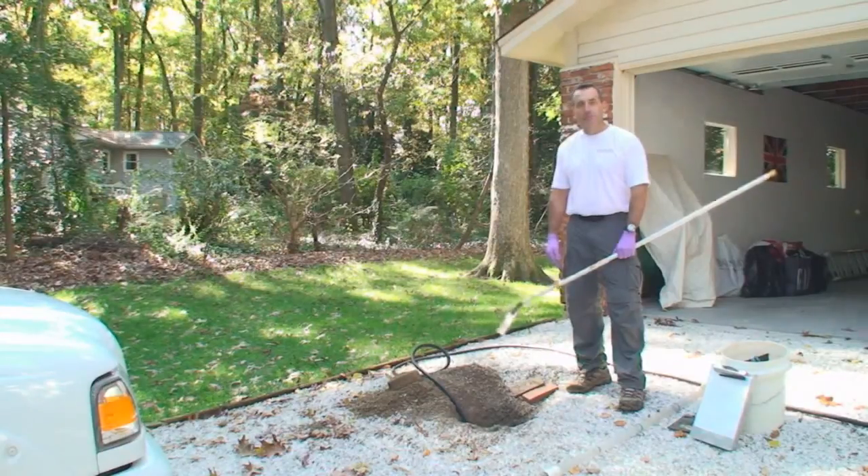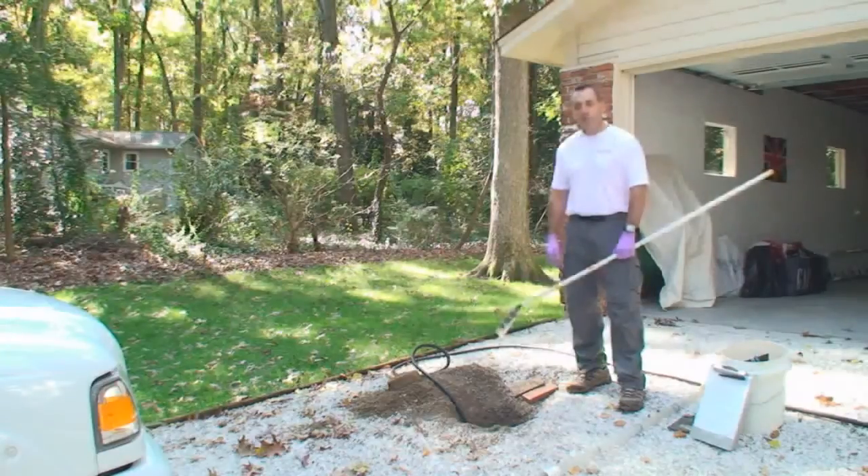Hello, I'm Dan Brumstead with Environmental Testing Lab. We're on site today to explain how we perform septic system inspections. Septic systems are a major part of the infrastructure of a home and as such we try to do as thorough a job as we can when inspecting them.